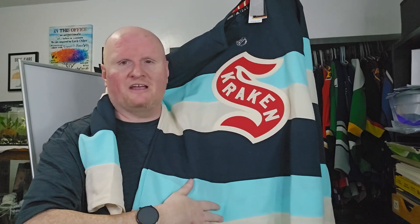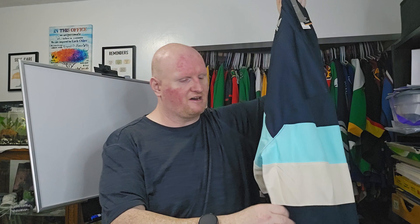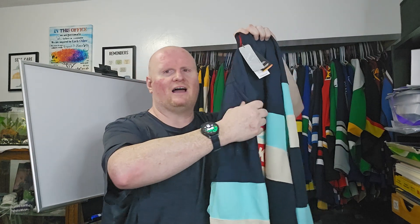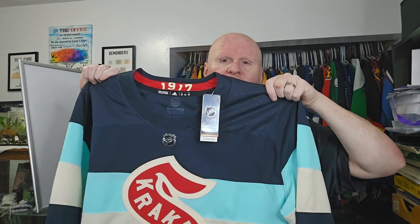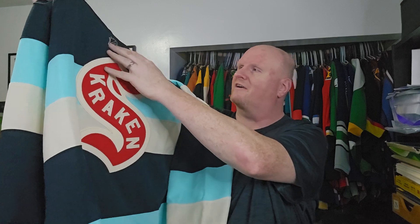This is a very cool jersey. It's supposed to be based on the old Seattle Metropolitans — it's got that barber pole striping, which looks really nice, and of course you've got that same striping on the sleeve. Now I know a lot of people weren't crazy about the fact that the striping didn't go all the way up — there's just this big block of blue. People thought they should have added a couple more stripes, and I can see why, but overall this is a very nice jersey.